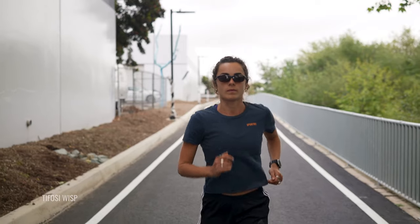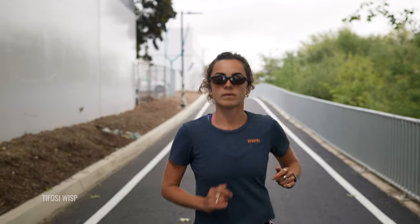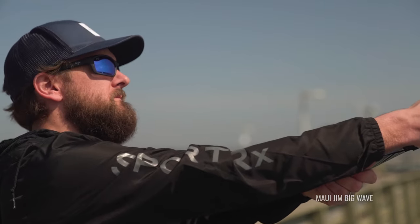I want to talk to you a little bit about SFW — that stands for SportRx FrameWidth. I want to talk about sizing and give you some examples of what those different sizes are, whether it be XXL, small, or extra small. I'll point out some frames I recommend and we'll talk about what that sizing means for you.